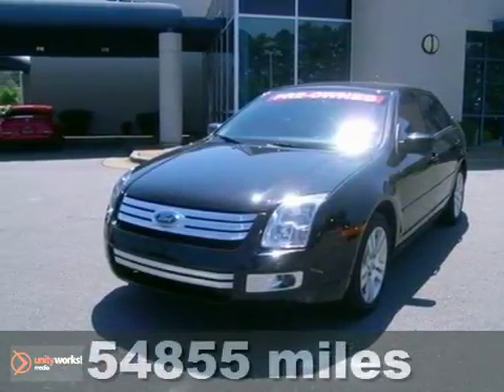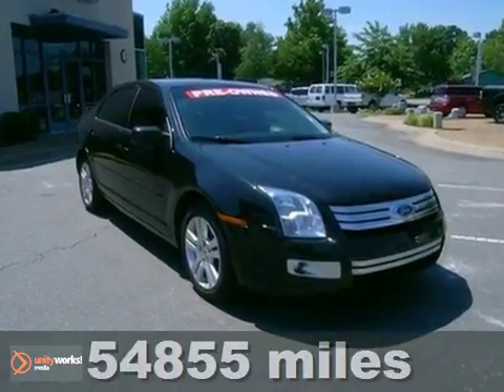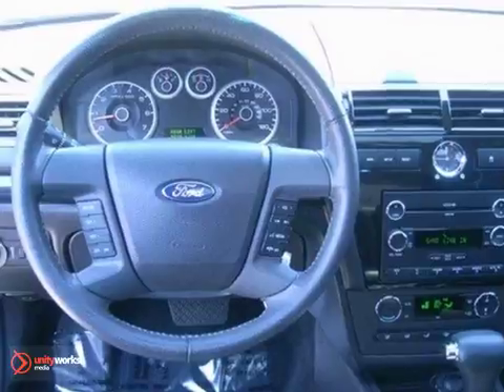You'll love this 2009 Ford Fusion with award-winning quality and a bold, distinctive design. This Fusion is the perfect sedan with split folding seats for your cargo needs, leather interior trim, and power windows, locks, and mirrors.